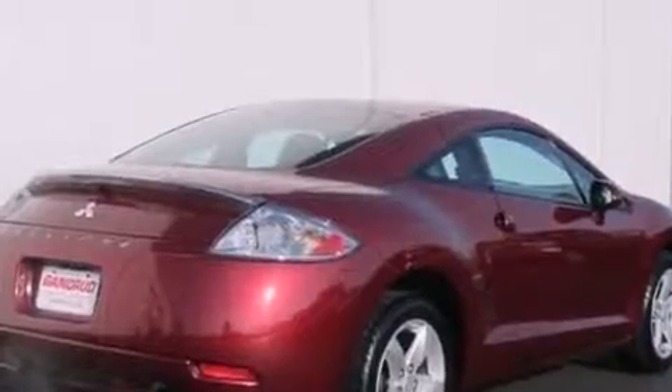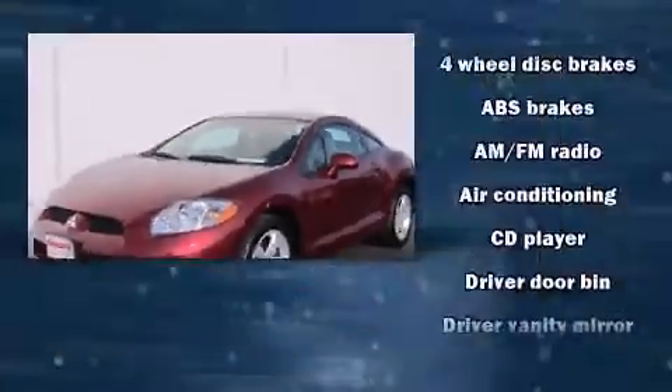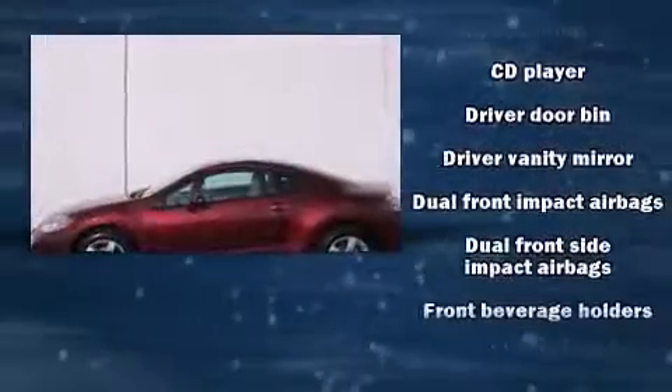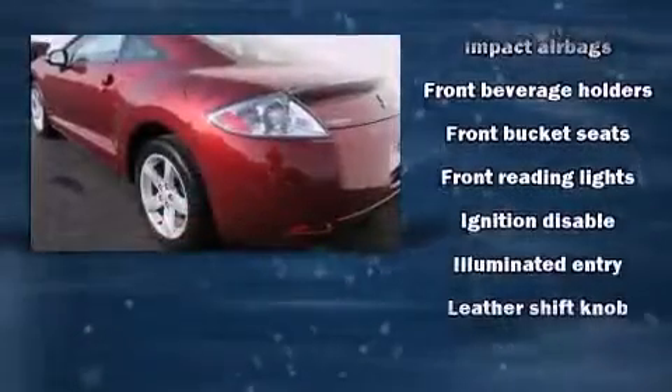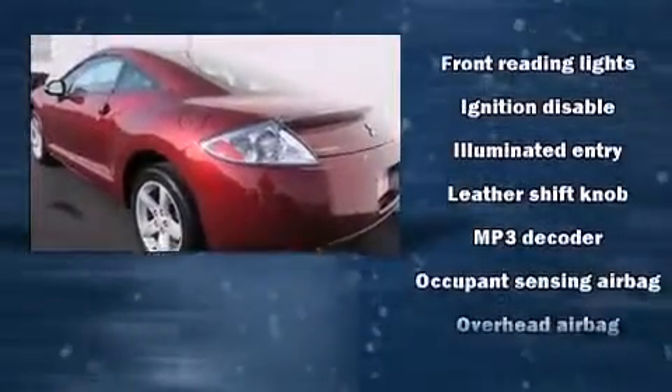Mitsubishi made sure to keep road handling and sportiness at the top of its priority list. Smooth gear shifts are achieved thanks to the 2.4-liter four-cylinder engine, providing a spirited yet composed ride and drive.